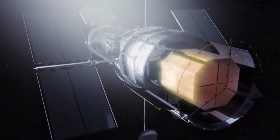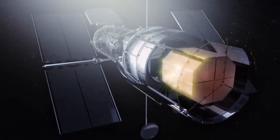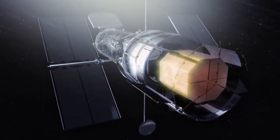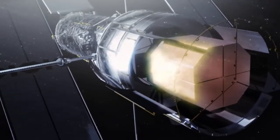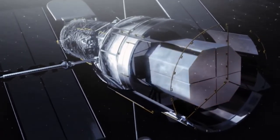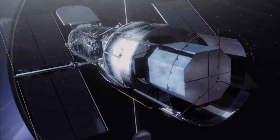One of these energetic stray particles can easily hurtle through Hubble, change the meaning of an electronic message, and cause havoc. So, for its own protection, some of Hubble's interior electronics must be shut down when transiting through this cosmic Bermuda Triangle.